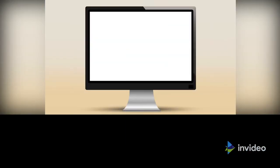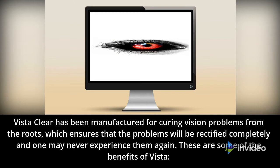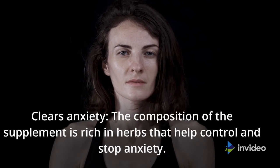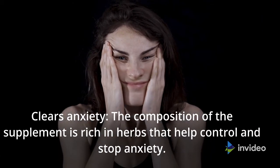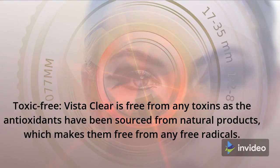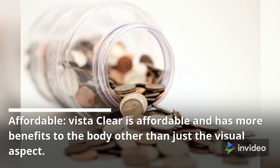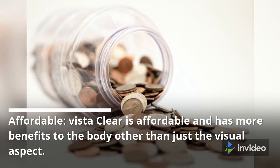Health Benefits. VistaClear has been manufactured for curing vision problems from the roots, which ensures that the problems will be rectified completely and one may never experience them again. These are some of the benefits of VistaClear. Clears Anxiety: the composition of the supplement is rich in herbs that help control and stop anxiety. Toxic Free: VistaClear is free from any toxins as the antioxidants have been sourced from natural products, which makes them free from any free radicals. Affordable: VistaClear is affordable and has more benefits to the body other than just the visual aspect.